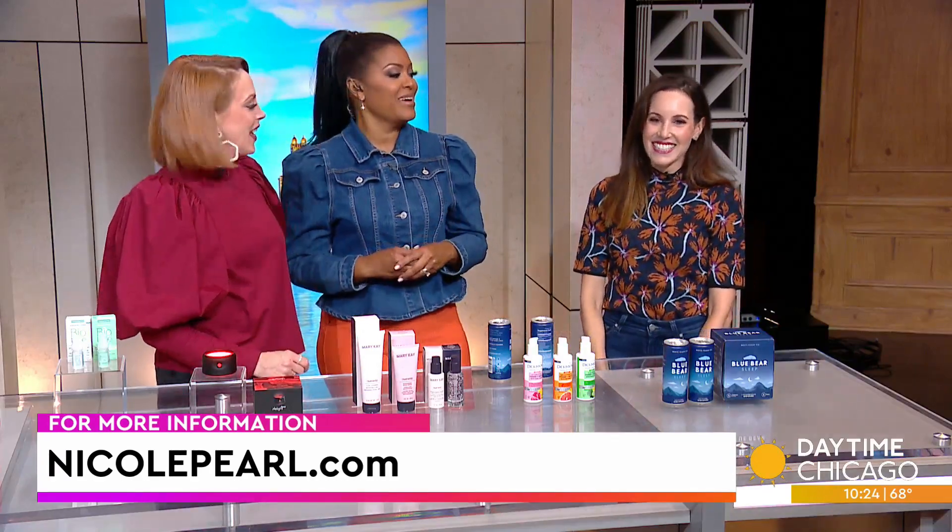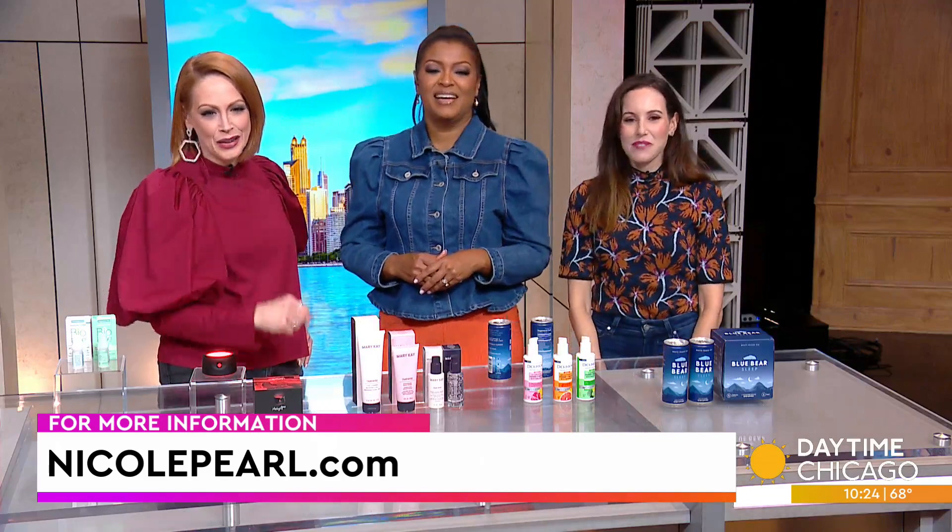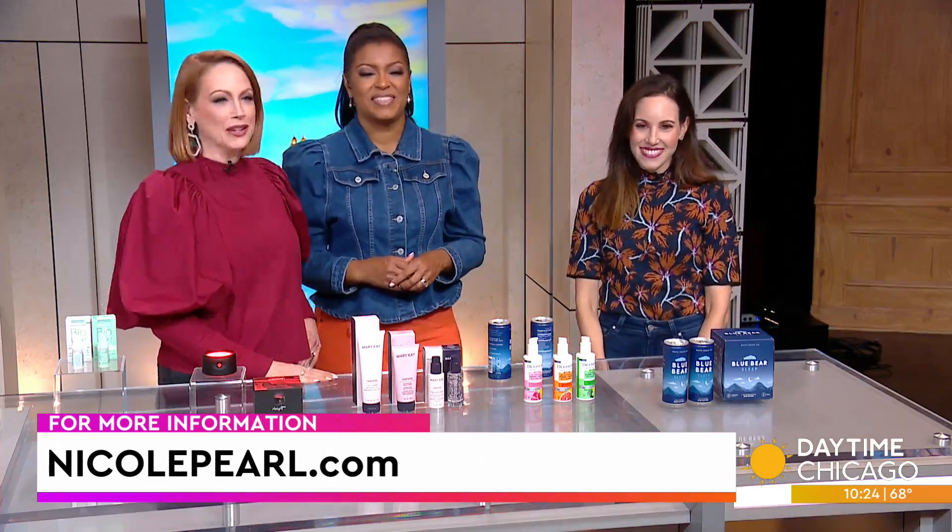Fantastic — thanks, Nicole. Thanks so much. Thanks for having me. NicolePearl.com is where you can get more information.